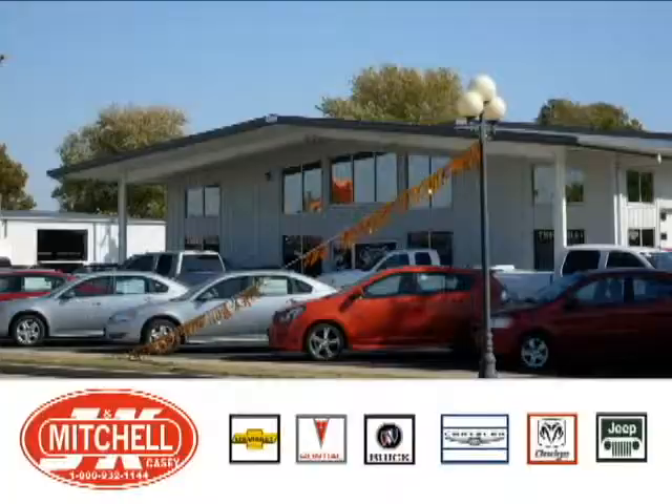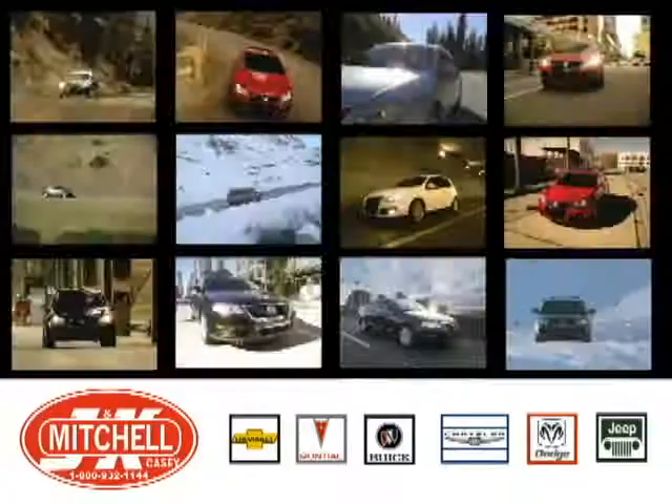At J&K Mitchell, family owned and operated since 1993, we have a large selection of new and top quality pre-owned vehicles. We are conveniently located at 308 North Central Avenue in Casey, Illinois.